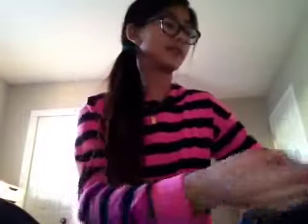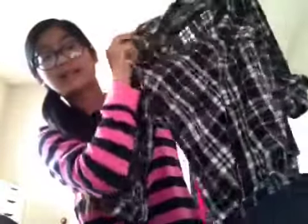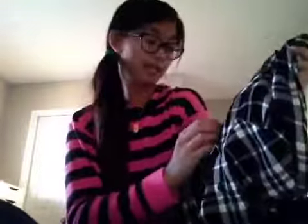Now we're going to move on — sorry if this haul gets long — to Garage. I only got one thing from here: a flannel plaid shirt, black and white, and it's really soft. I have a red one I got from Forever 21 and I wear it all the time, so I decided to get a black and white one. This one's much softer and it was only $20.